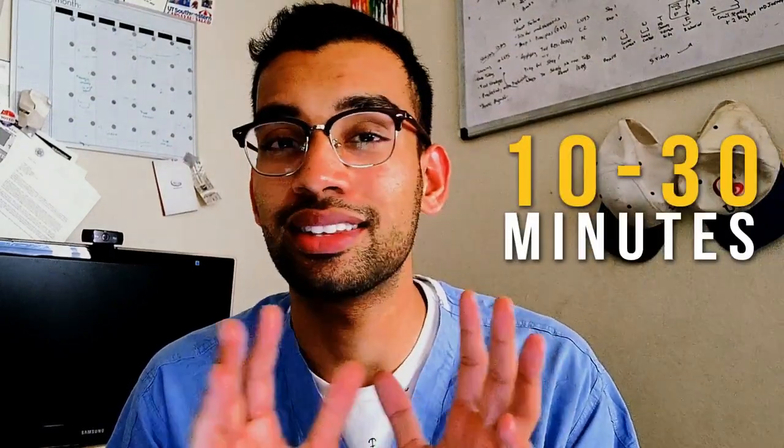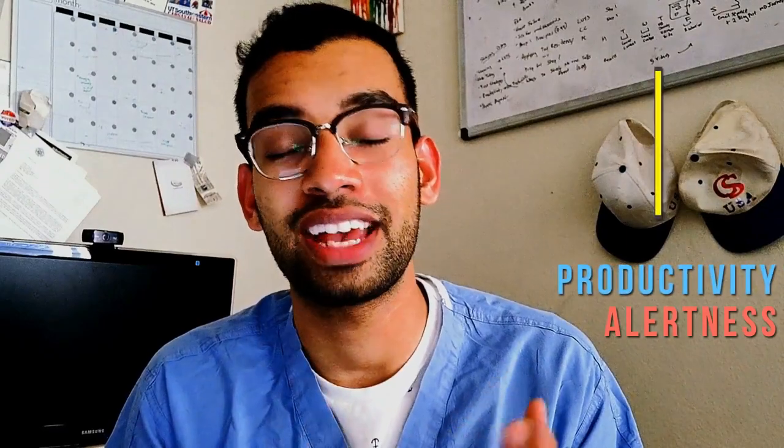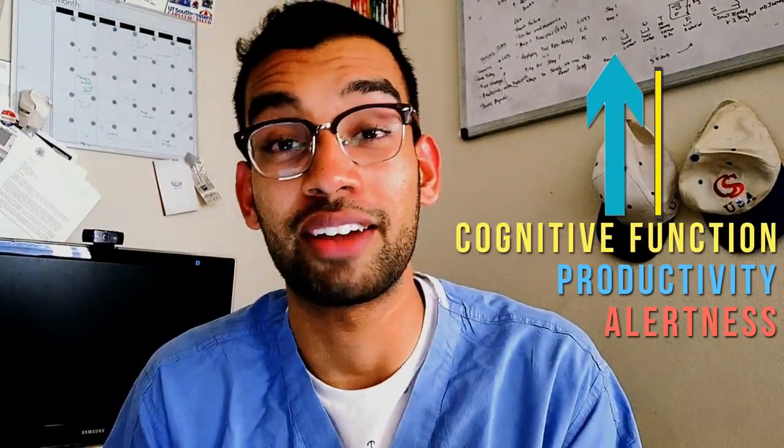That's where the power nap comes in. It's basically 10 to 30 minutes of rest that you can give yourself to wash out some of that adenosine you've accumulated throughout the day and wake up feeling more rested. Science shows that in addition to feeling more alert, you're also more productive and your cognitive function increases. So obviously, we should take power naps whenever possible.